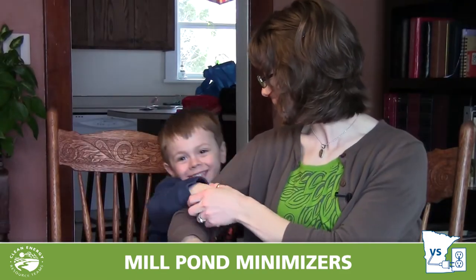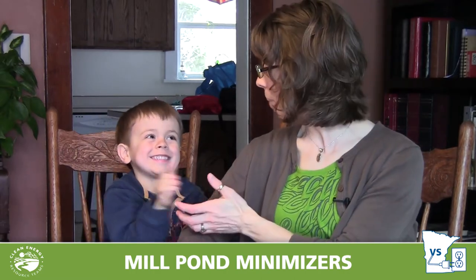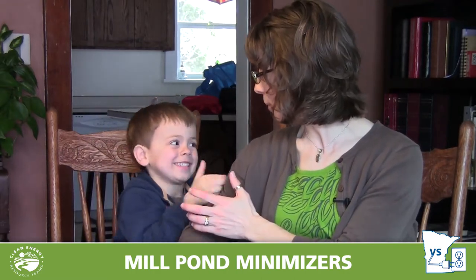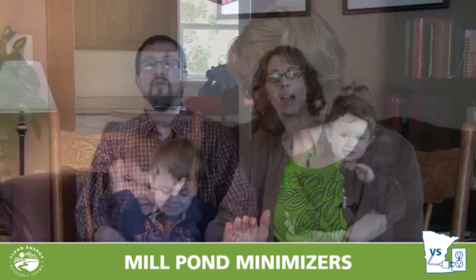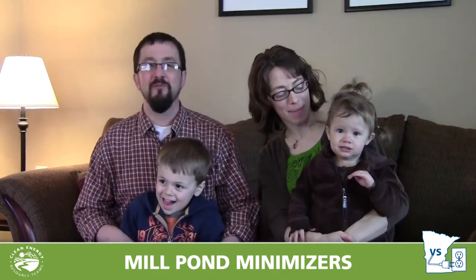I'm excited about the contest. I think we can do more in our household — we've already done quite a bit, but I know there's more to do. There's always more to learn. We're going to win. We're the Mill Pond Minimizers!